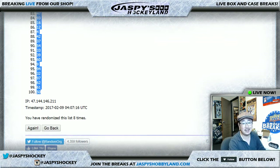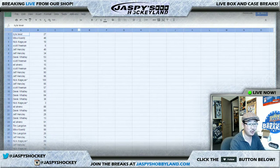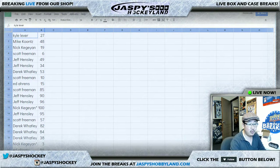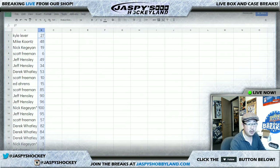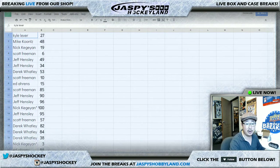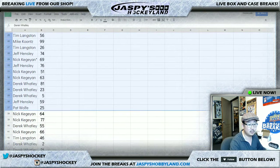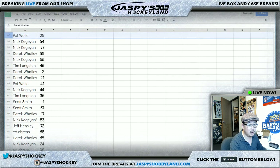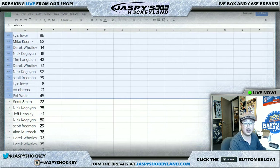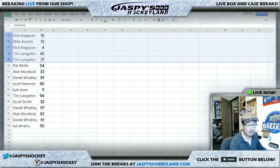Remember, number 100 gets any and all redemptions. So if the entire box was redemptions, it would all go to the number 100 spot. Here's a quick look at all of your numbers before I sort anything out — just so you know, you can kind of see what you had from the get-go.